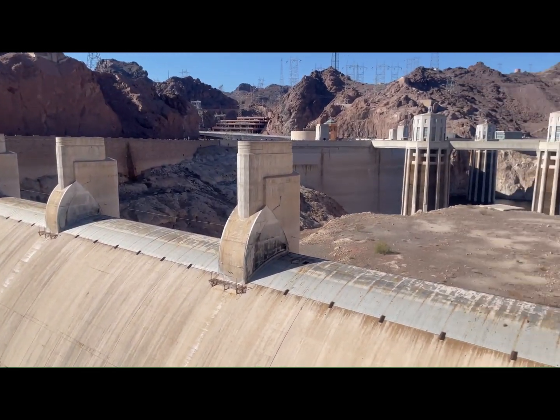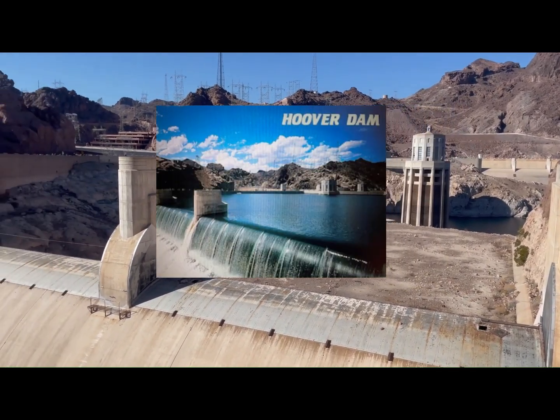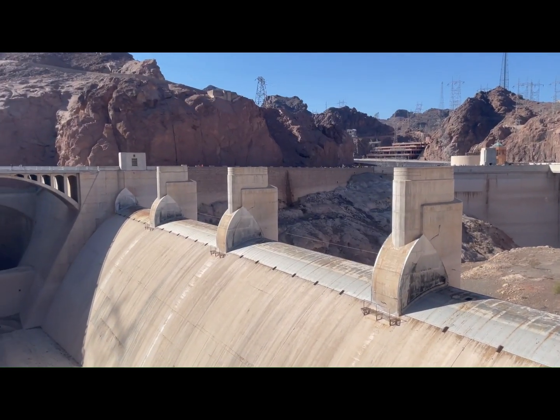In 1983, the water was coming over the spillway here — otherwise it would have crashed over the top of the dam, damaging the power plant below.